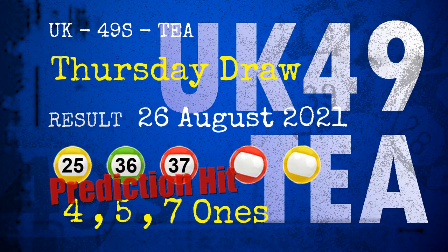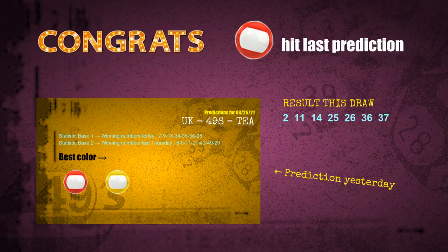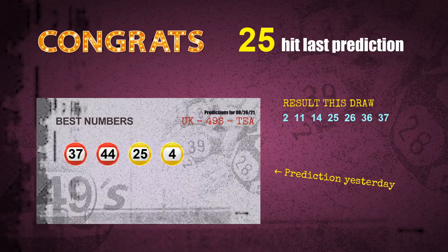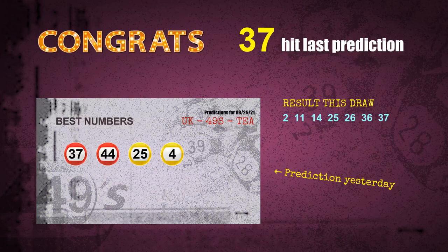Four ones — a hit. Five ones — a hit. Seven ones — a hit. Red balls — a hit. Yellow balls — a hit. Number 25 is hit. Number 36 is hit. Number 37 is hit. Congratulations to all winners.